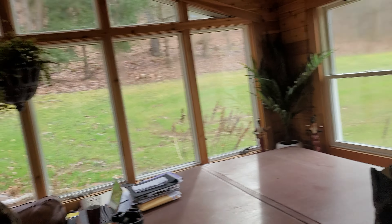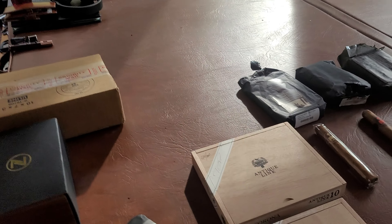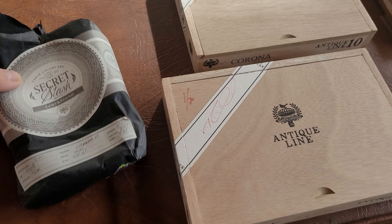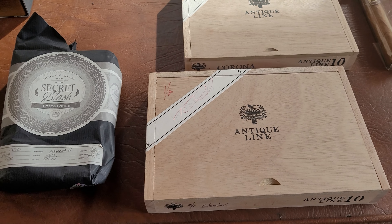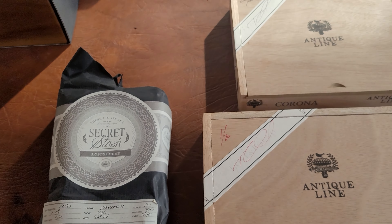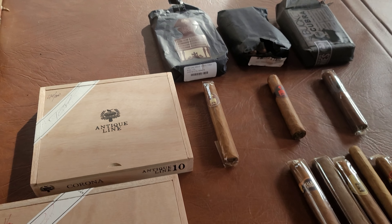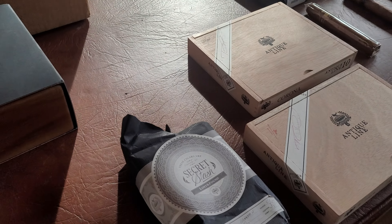Welcome back. We're going to do another cigar review today. I was trying to figure out which cigar to smoke — I got some interesting ones. I did a video on the Caldwell Lost and Found, but I went to a store that specializes in these and they have some really interesting ones in the antique line and a secret stash. I'm going to pick one of those, smoke it, and talk about these last two lines. But first, let's do a boot check.